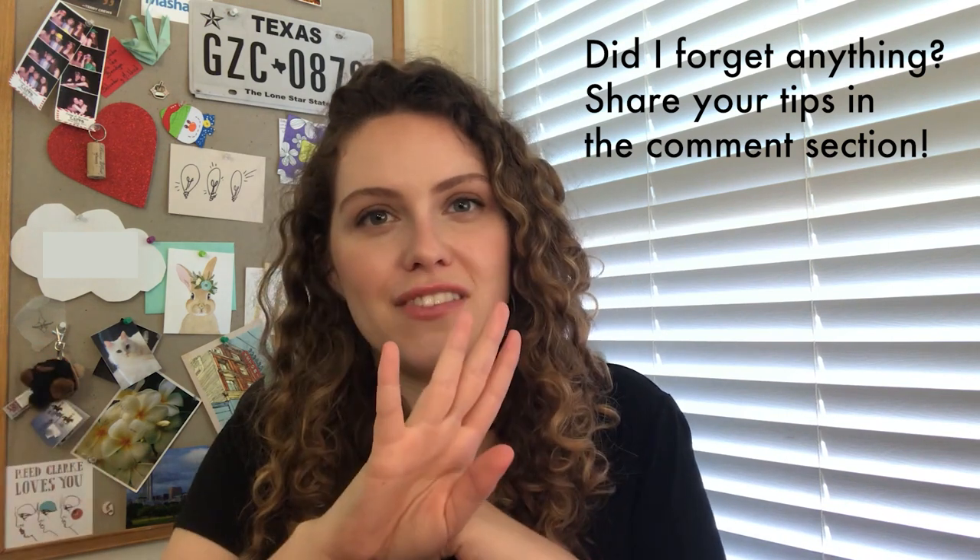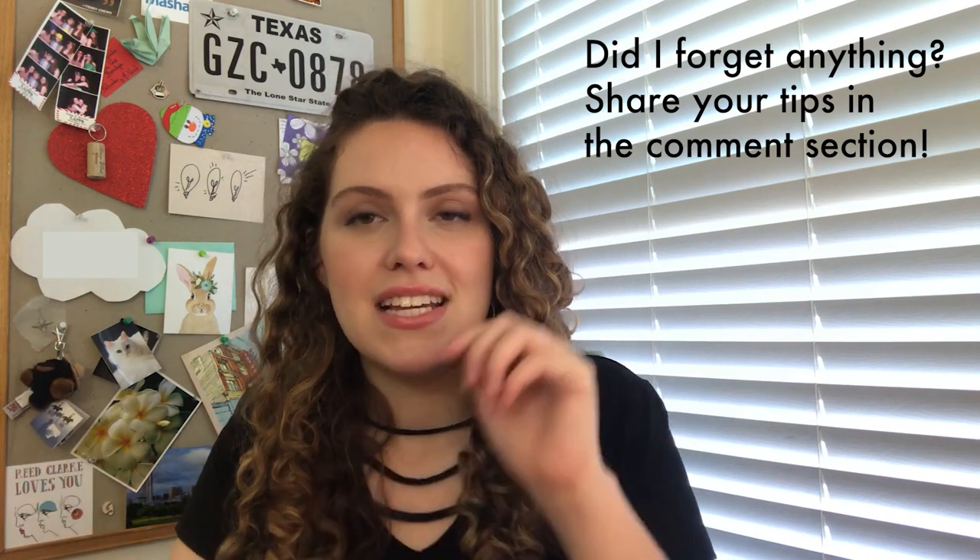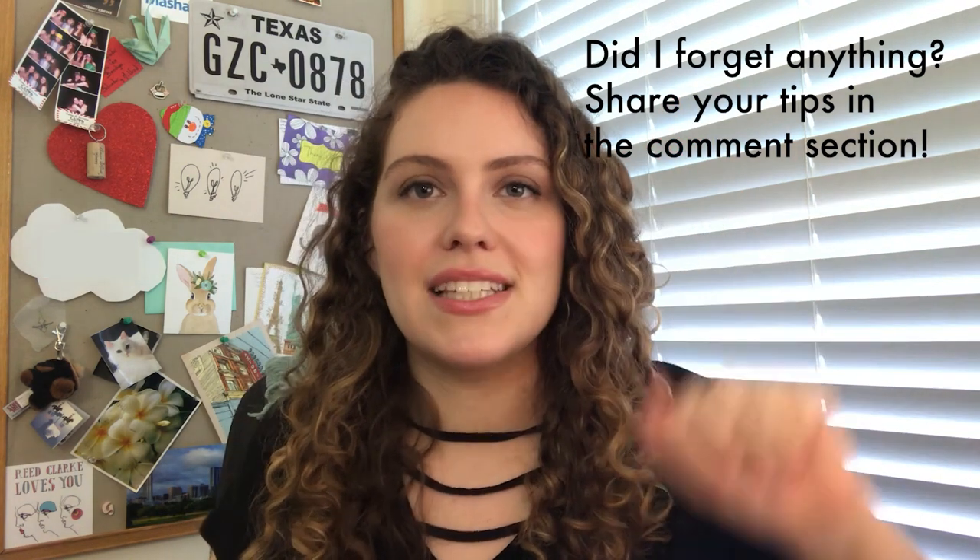Another quick tip: when you're crossing in front of a camera — say you need to do a touch-up on talent and you're passing in front of the lens — you need to say 'crossing.' If the camera operator is doing focus, you can totally throw off their work. Just raise your hand and say 'crossing' before you cross in front of the lens. It's a small habit that makes you look professional and shows you know what you're doing.